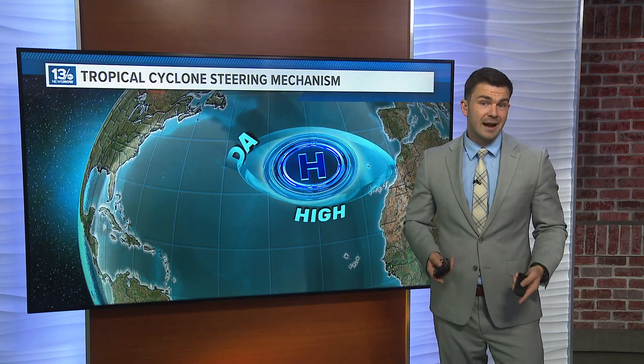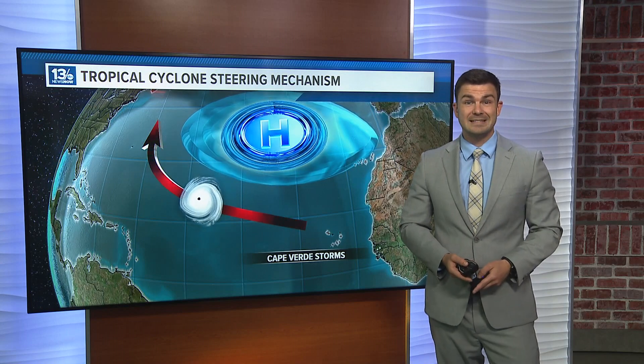The Bermuda High, also known as the Azores High depending on where in the Atlantic it's located, is a semi-permanent high-pressure system in the Atlantic Ocean. This weather system plays a crucial role in steering hurricanes, and its position and strength really influences the path that these storms can take.